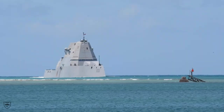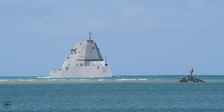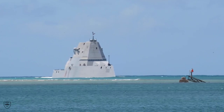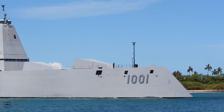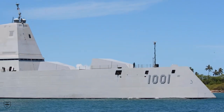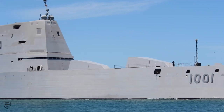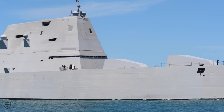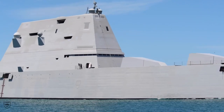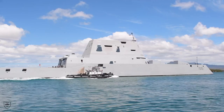The USS Michael Monsoor is the second ship of the three-ship Zumwalt-class of guided missile destroyers. The Zumwalt-class was designed as a multi-mission surface combatant for land attack and littoral operations, with a mission of supporting both ground campaigns and the joint or naval battle space.